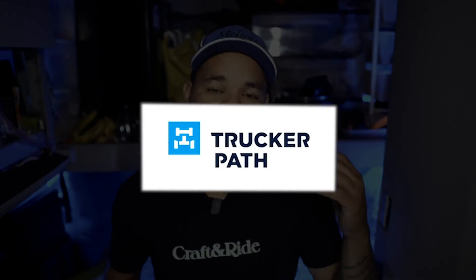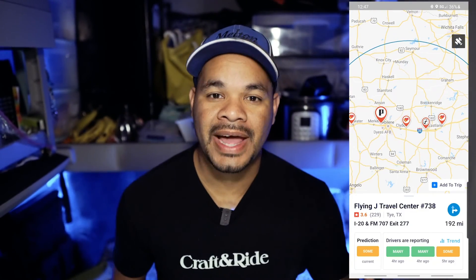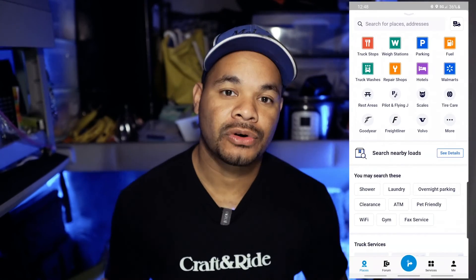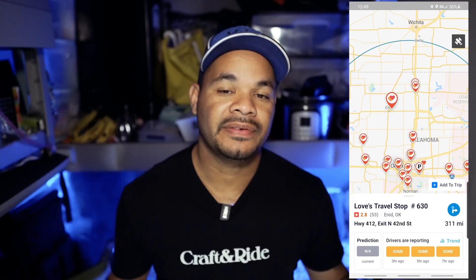I want to take a quick moment to thank one of the sponsors of this channel — Trucker Path. Trucker Path is a tool I've used from the beginning of my rookie career here at Melton and I use it every single day. It's easy to download to your phone — you can find truck stop parking locations, rest stops, Walmarts, and many other points of service you might need while on the road. They have a free version as well as paid memberships with even more tools. Check the link in the description below.